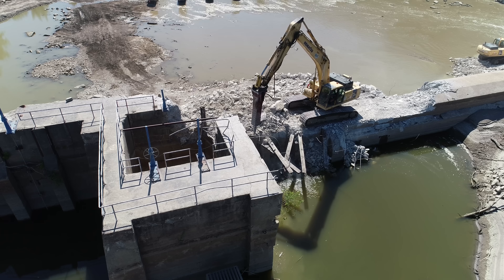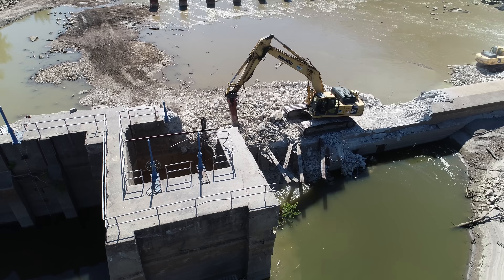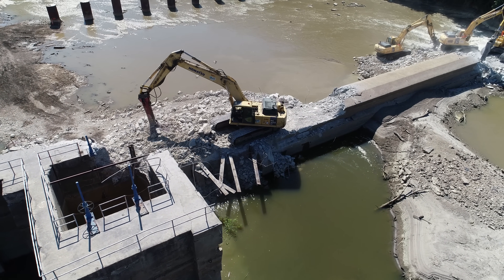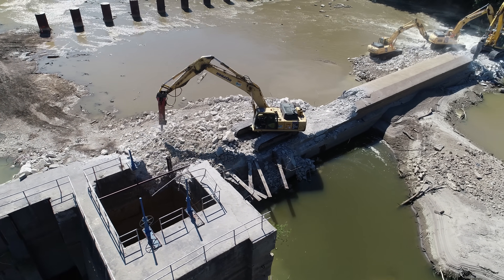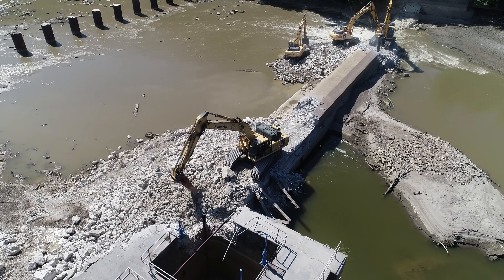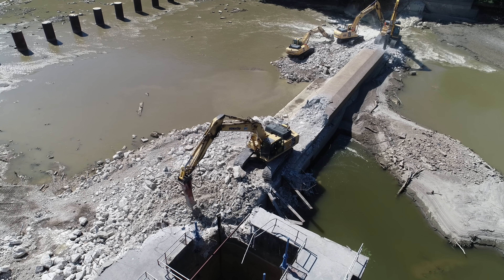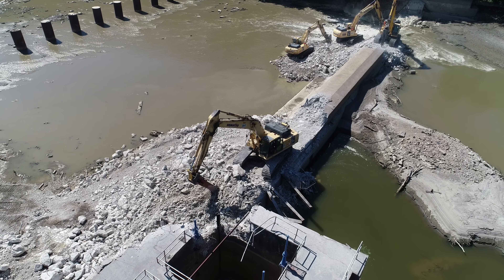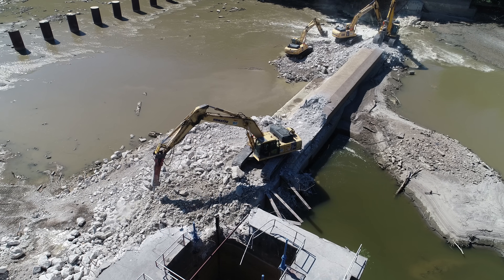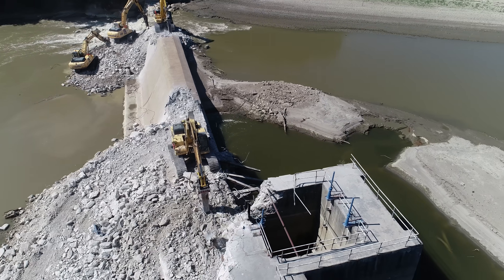We'll take a closer look at those in just a bit. This guy here seems to be chugging right along. Spin around to the other side so we get a little better view. A lot of concrete coming down.